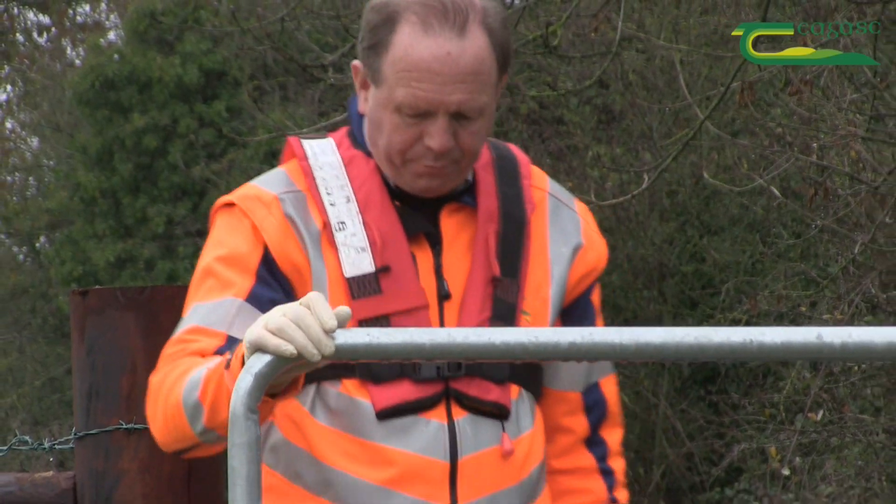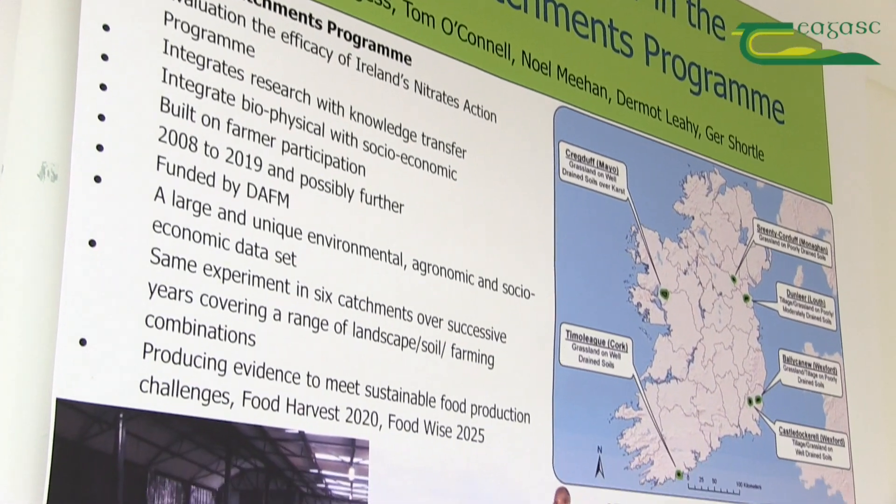Hi, you're very welcome to our video. Today we're featuring the work of my colleague John Kennedy, and John has been working for the last 10 years in the Agricultural Catchments Programme.